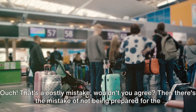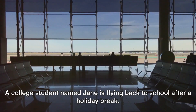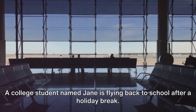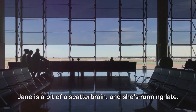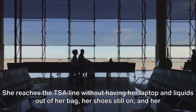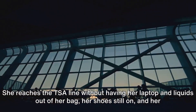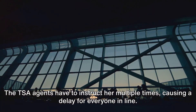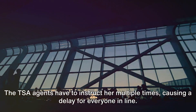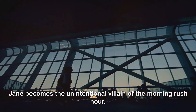Then there's the mistake of not being prepared for the screening process. Picture this: a college student named Jane is flying back to school after a holiday break. Jane is a bit of a scatterbrain, and she's running late. She reaches the TSA line without having her laptop and liquids out of her bag, her shoes still on, and her boarding pass buried somewhere in her backpack. The TSA agents have to instruct her multiple times, causing a delay for everyone in line. Jane becomes the unintentional villain of the morning rush hour.